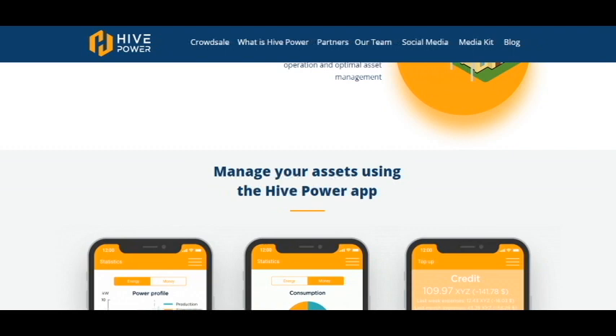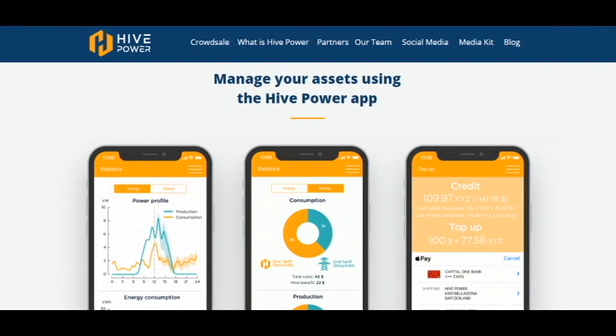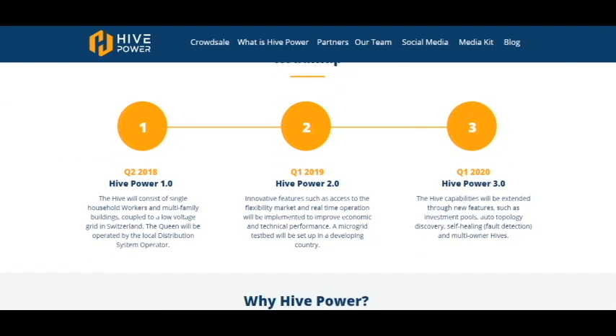For investors, you can manage your assets using the HivePower app on your smartphone. Here is the roadmap, and you can see that they have good plans for the future. This year the Hive will consist of single household workers and multi-family buildings coupled to a low-voltage grid in Switzerland. The Queen will be operated by the local distribution system operator, with further expansion in the next year.